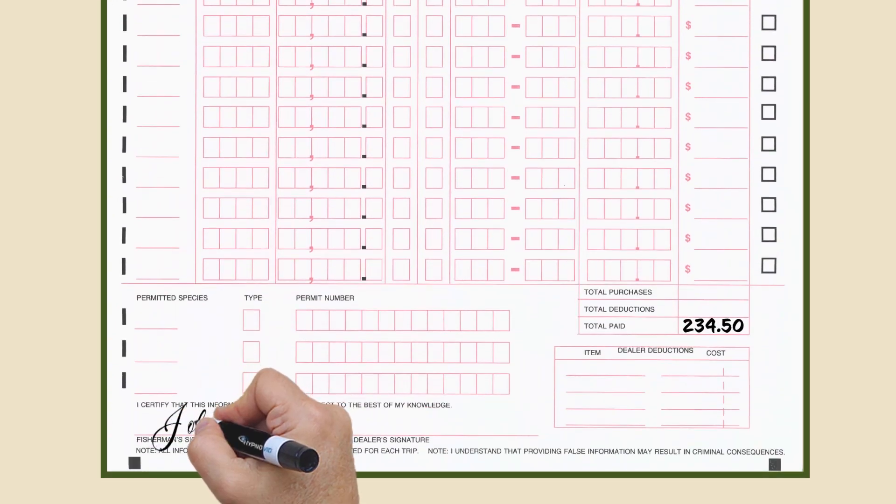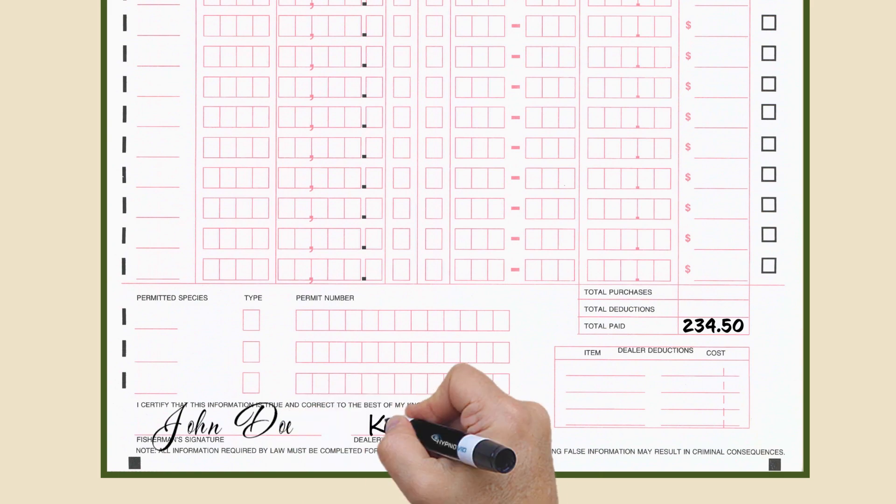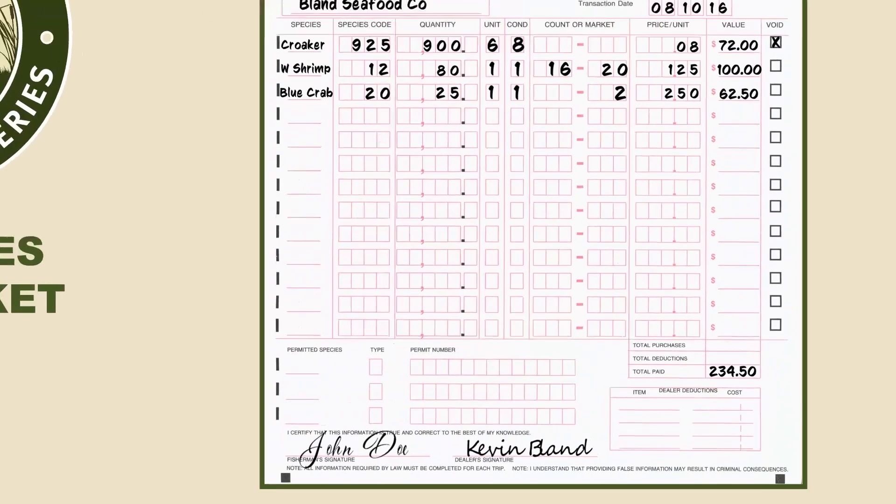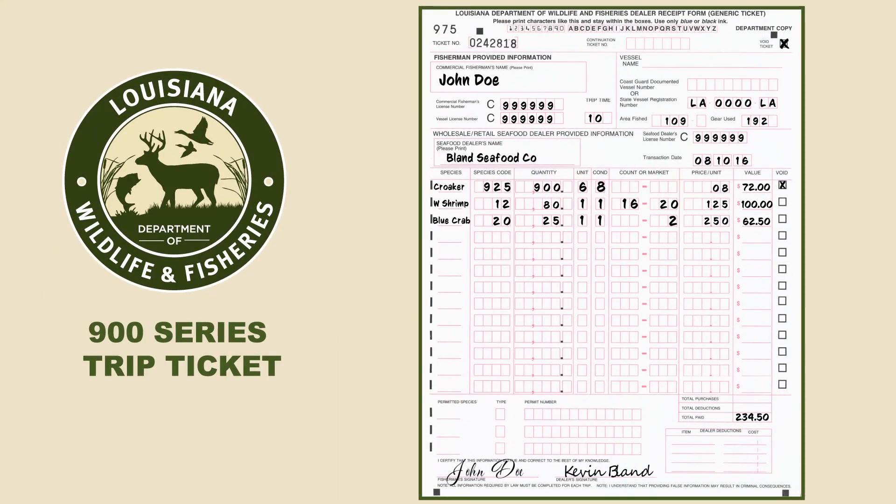Both parties should sign once everything is entered correctly. Fresh product license holders should sign in both places. Your trip ticket is now complete and should be turned in with a monthly submission sheet. Remember, all trip ticket data is due by the 10th of the following month for the preceding month and is kept strictly confidential. Louisiana Department of Wildlife and Fisheries should receive the white copy of trip tickets. The dealer retains the pink copy and the fisherman is given the yellow copy.